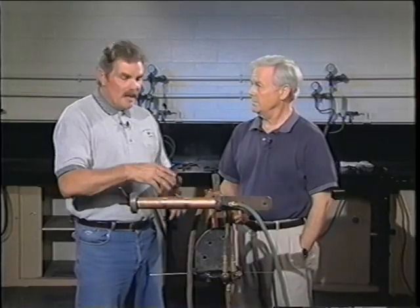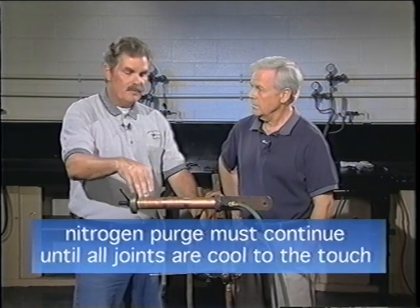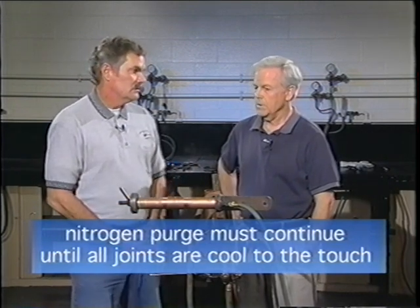After a certain point, the nitrogen purge must run through the coupon — or in the hospital situation, through the piping — until the joint has cooled to the touch. You cannot turn off the nitrogen purge until the whole entire joint has cooled. If you're doing several joints along the pipeline, you must keep the nitrogen purge running until the whole entire pipe has cooled down to a natural temperature.